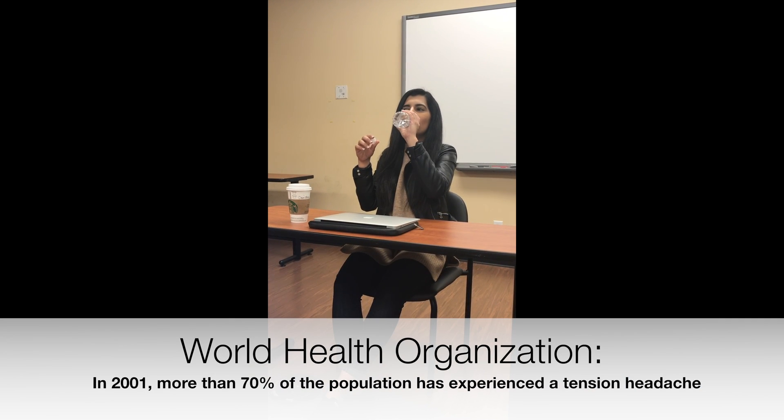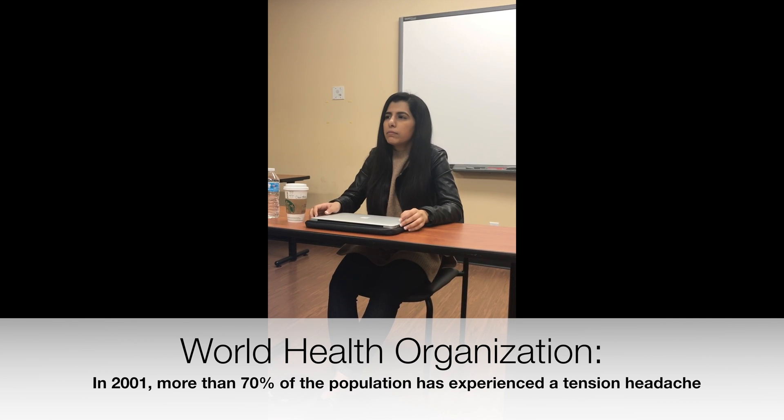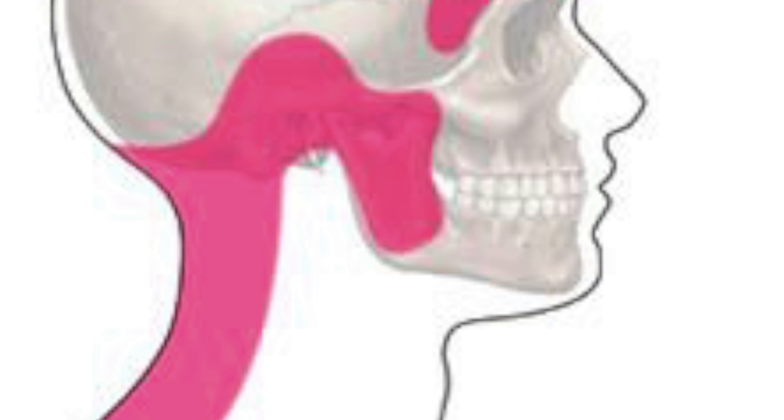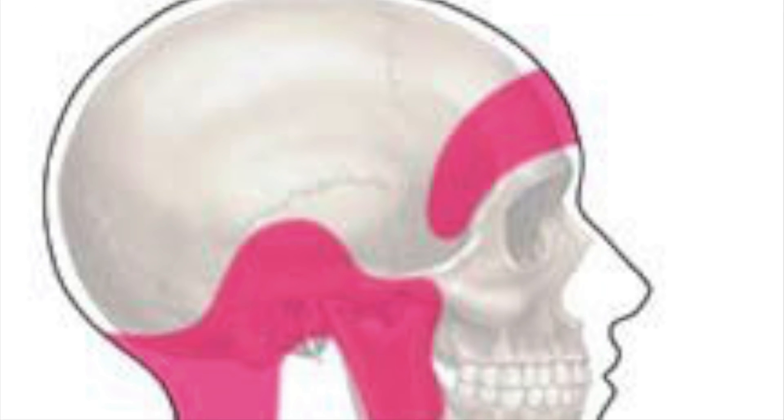You're likely experiencing a tension headache, which is very common in stressed university students. Tension headaches are usually a result of tightening or constraining muscles at the back of your neck and around the front of your scalp. It can also feel like throbbing pain or pressure around your head.